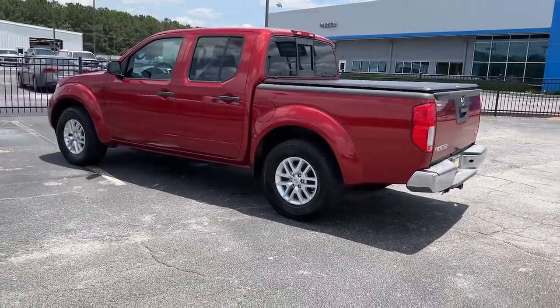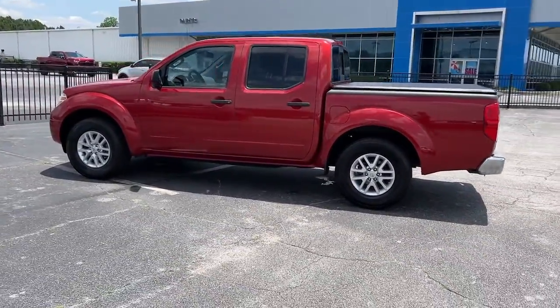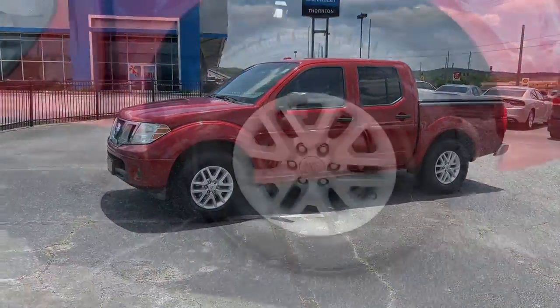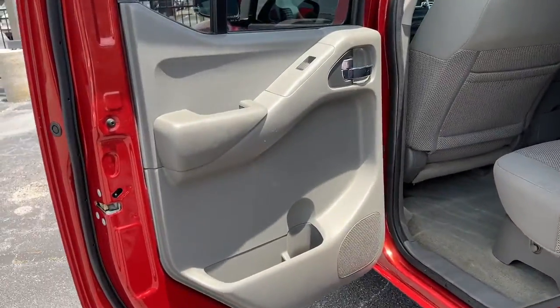These are just some of the great options this vehicle comes with: keyless entry, electronic stability control, aluminum wheels, intermittent wipers, and tire pressure monitoring system.